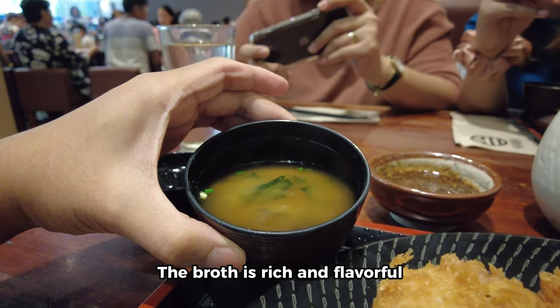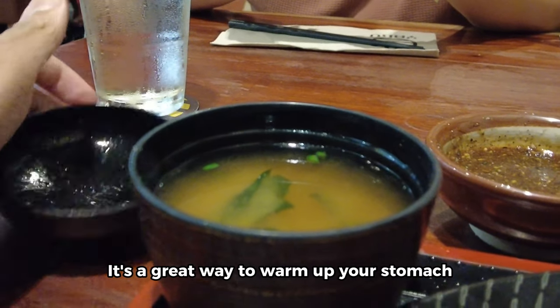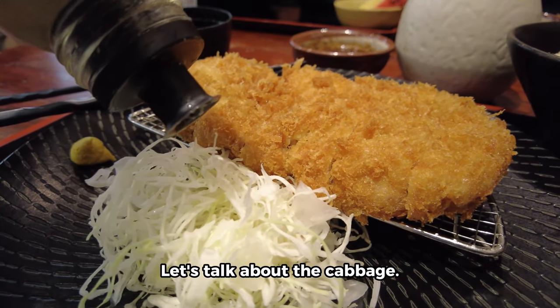Next up, we have the miso soup. I'm a big fan of miso soup and Yabu's version did not disappoint. The broth is rich and flavorful with just the right amount of saltiness. It's a great way to warm up your stomach before digging into the main course.